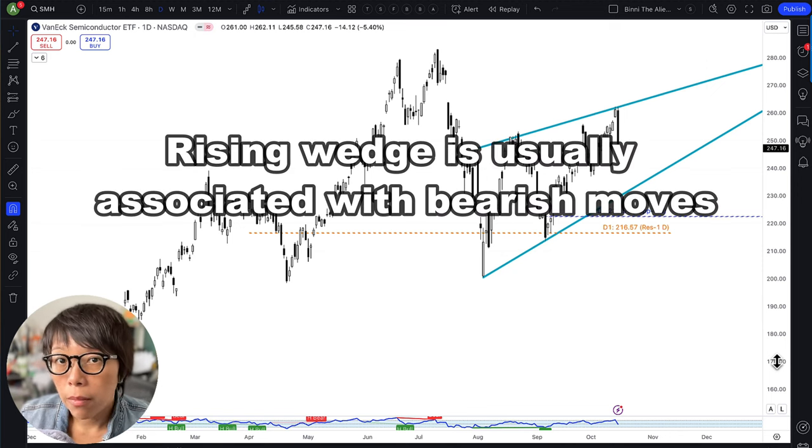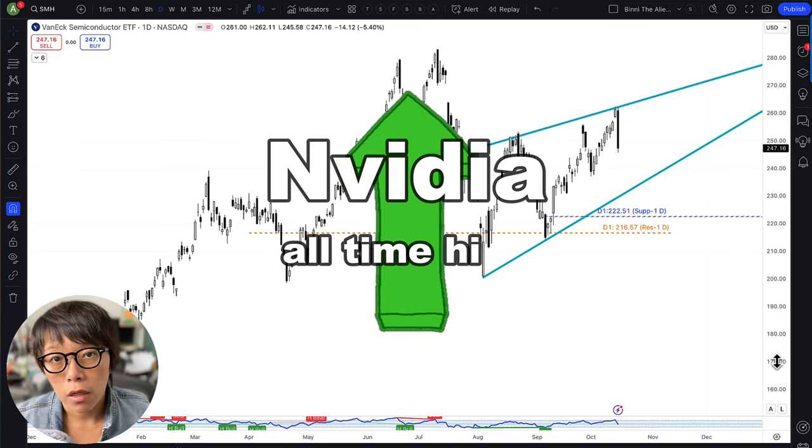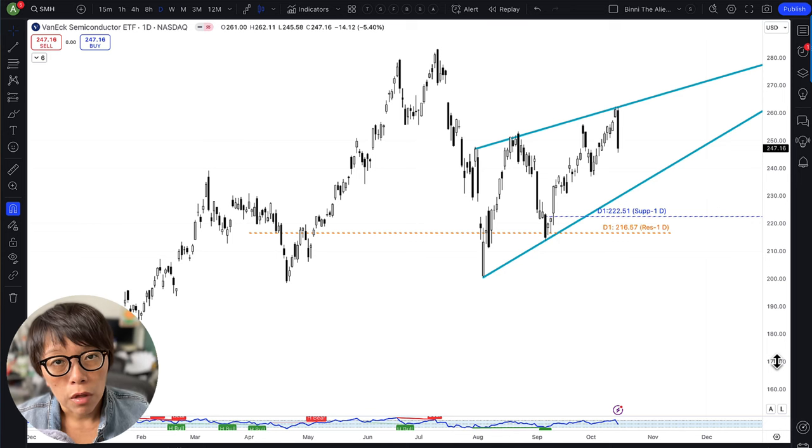Today in this video, I'm going to talk about NVIDIA because NVIDIA is at an all-time high. We've seen that the drop across the board is for semiconductor stocks because the ETF also moved down. I want to evaluate what to do with NVIDIA right now.